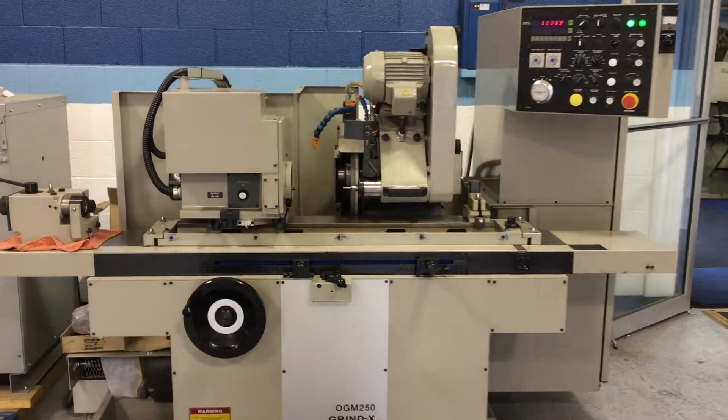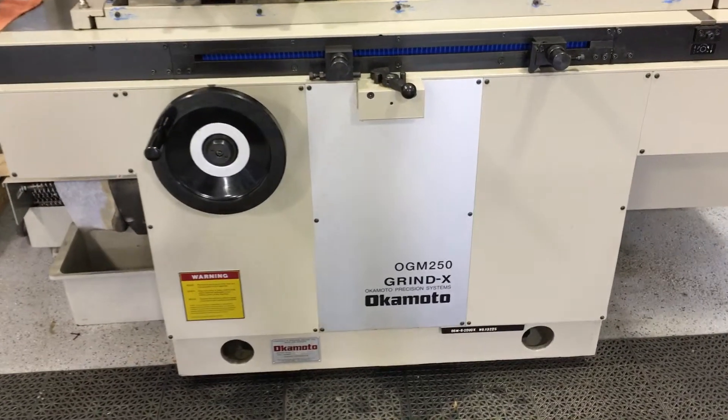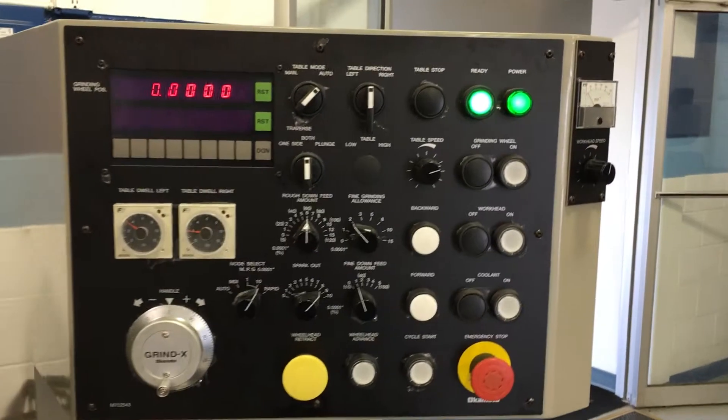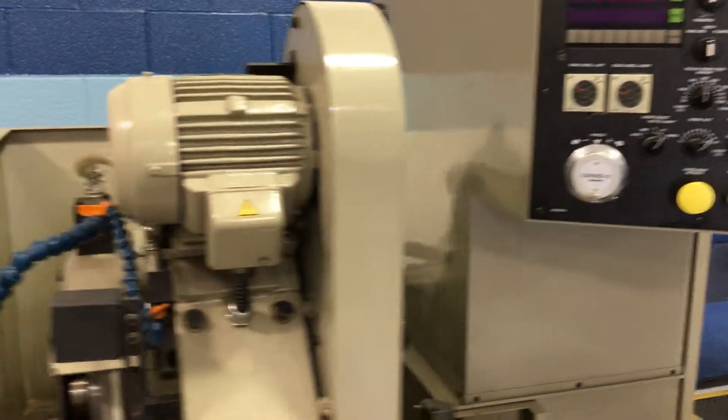This is our Okamoto OGM 250 Grindex. It's a 2013 model in excellent condition — it's hardly ever been used and has been sitting here for a couple of years.